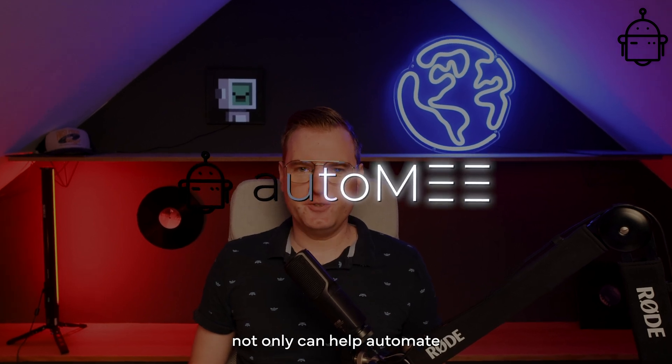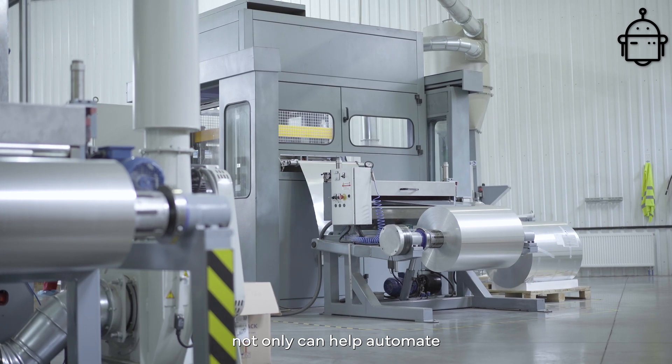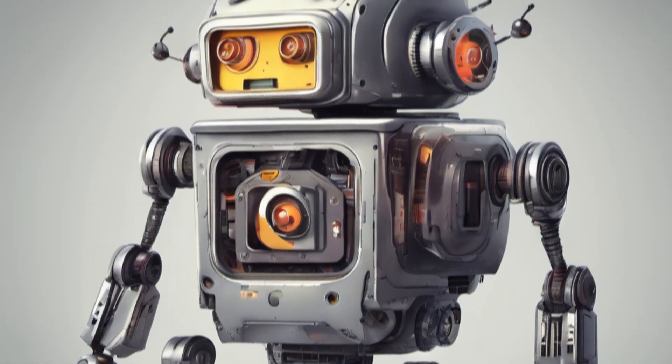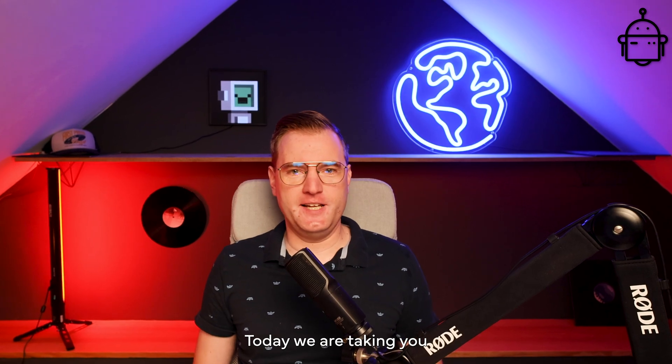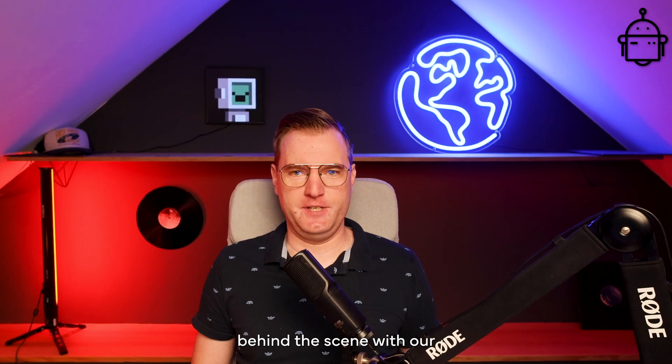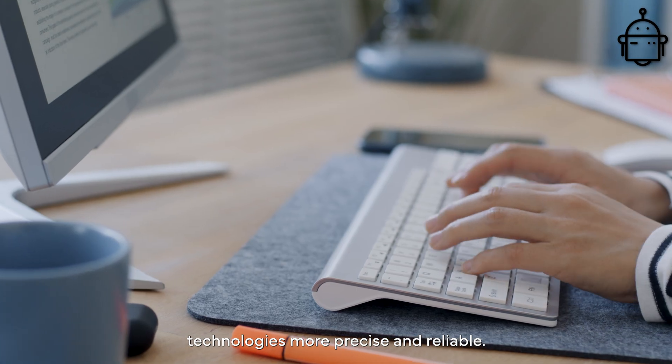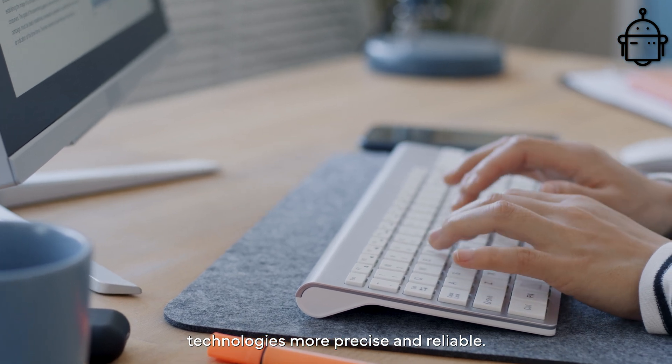Did you know that AI not only can help automate processes, but also reduce errors? Today we are taking you behind the scenes with our QA tester, who ensures our technology is more precise and reliable.